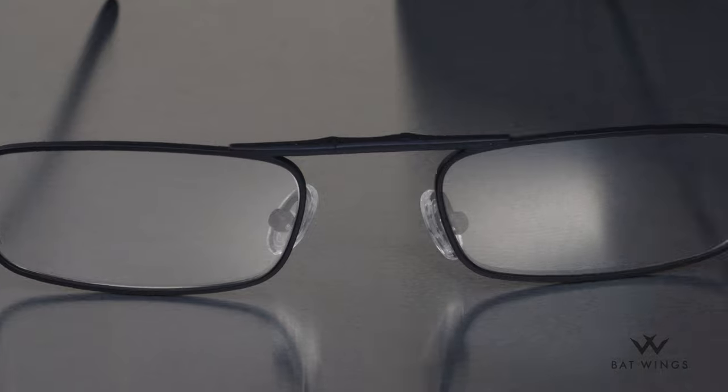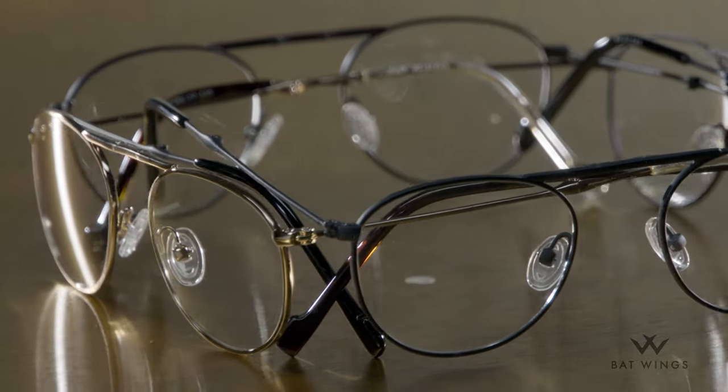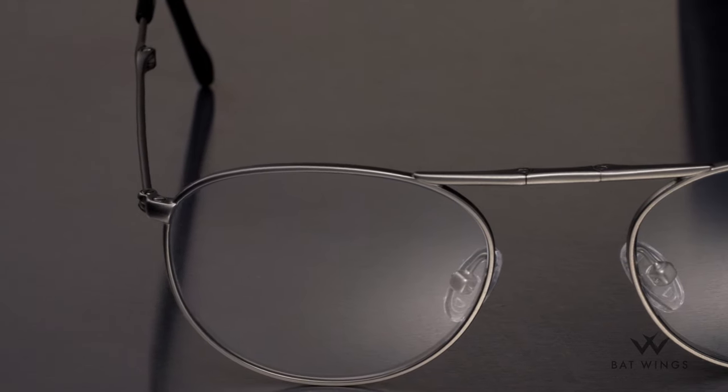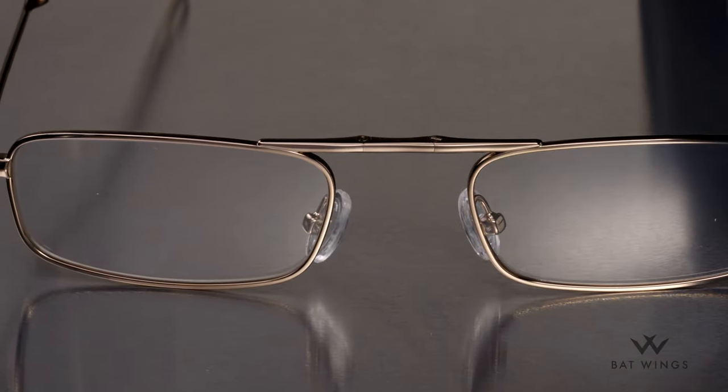Batwings' high-tech stainless steel metal alloy construction makes them both light and durable. The lenses include premium anti-reflective lens coating for a relaxed, glare-free reading experience.